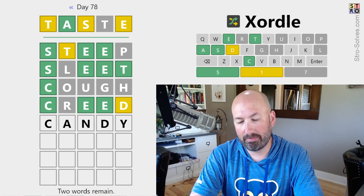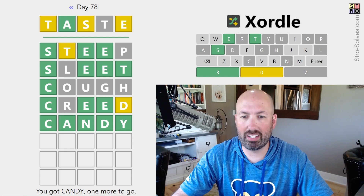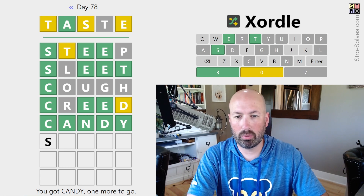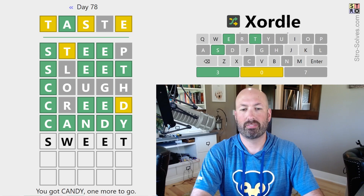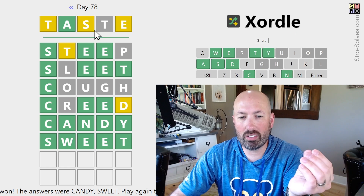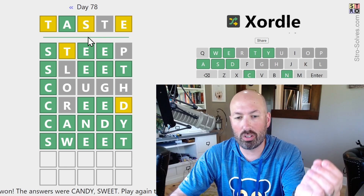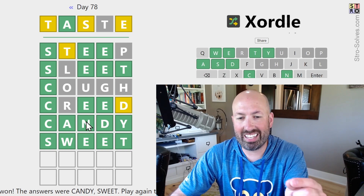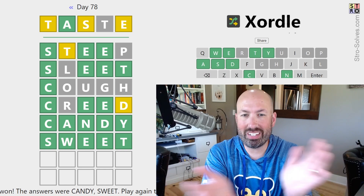What about candy? That would be good — I haven't checked an N or a Y yet. It was candy! So it's going to go with taste, candy, and then the other word is S-something-E-E-T — sweet. There we go. Sometimes the words are related, but not always, and you can't always assume it. But once I thought of candy, I realized it's probably going to tie in with taste. Candy and sweet — candy tastes sweet.